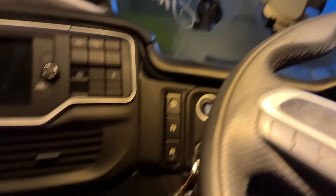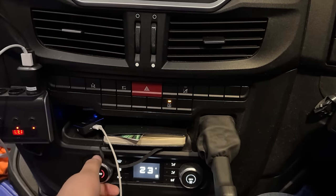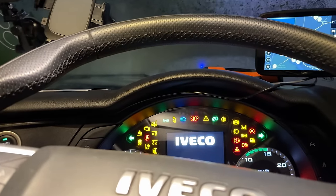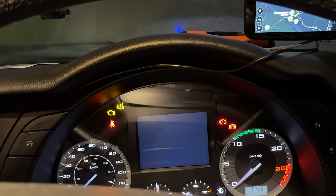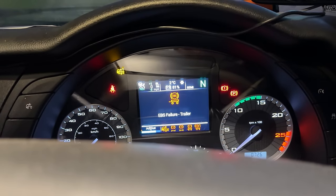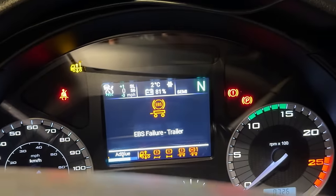The heating is on 23 degrees so it's nice and warm in here. We recently got a new battery put on as well, so there are going to be a lot of red warning signs because we've got no air. But the battery's at 81, so fingers crossed it should start.